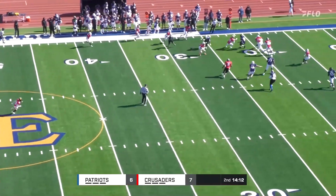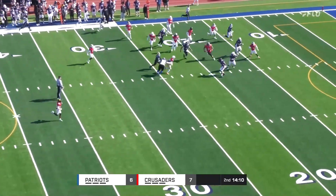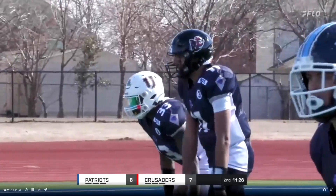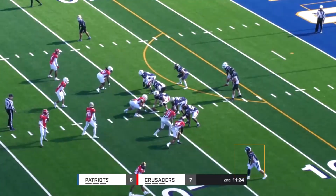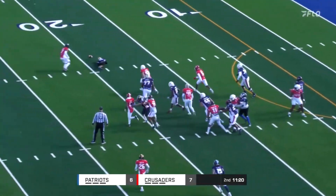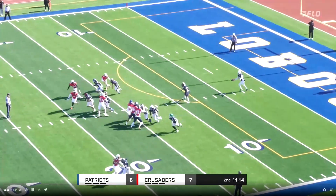Pass is intercepted as Mitchell has it picked off. Returned inside the 20 to the 15. His career — 88 touchdown passes. Boy, that is productivity, isn't it? Oh yeah, that is one-yard line.